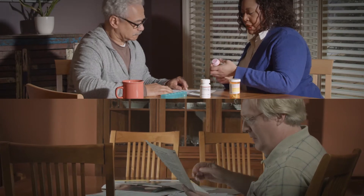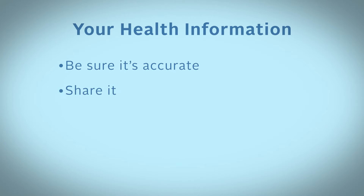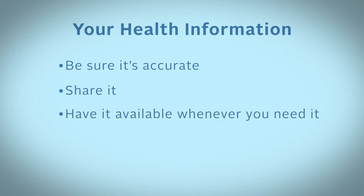Accessing health information can be difficult, but it's your information. You have the right to use it to manage your health and your family's health. There are tools to help you get your health information, be sure it's accurate, share it with your doctors or family, and have it available whenever you need it.